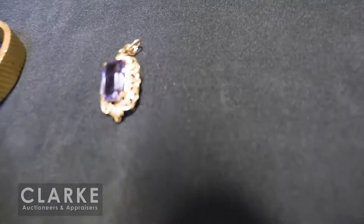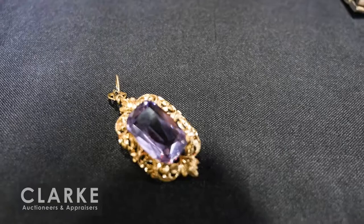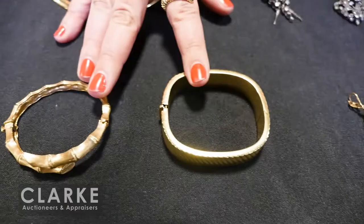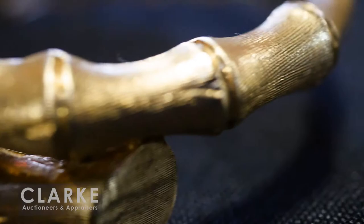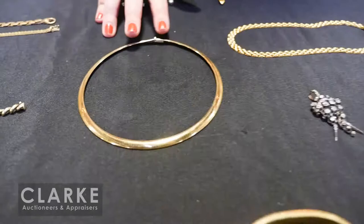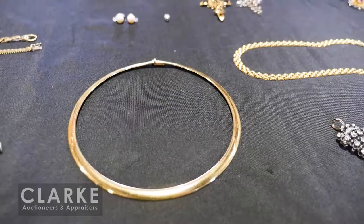18-karat gold — amethyst is ever popular right now — with an open-work foliate design and central cushion-cut amethyst, estimated at $400 to $600. From the same estate, two separate lots: both 14-karat yellow gold statement bracelets, each estimated at $400 to $600 and $500 to $700 respectively. Love this bamboo design — beautiful texture to the gold finish.